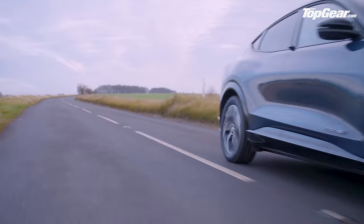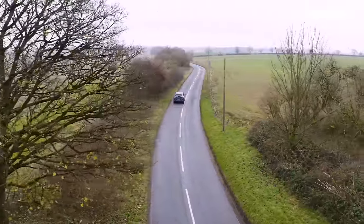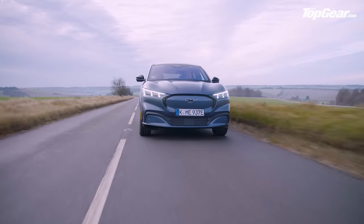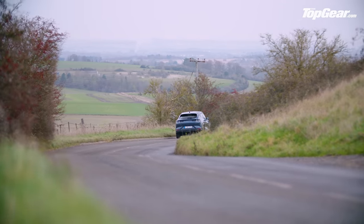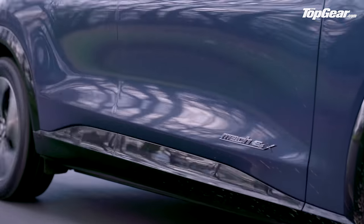The Mach-E is relatively efficient. In cold wet weather it covered three miles for each kilowatt of charge consumed, which is more than we've got from any rival bar a Tesla, and equates to a range of over 260 miles. Not the 332 miles Ford claims, but if you want more range, go for the rear-wheel-drive car with the big battery.